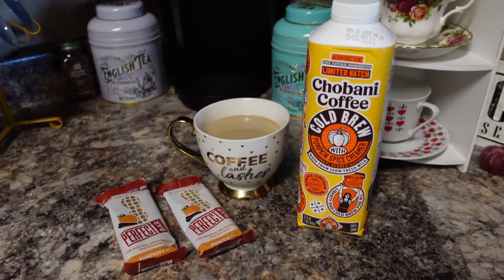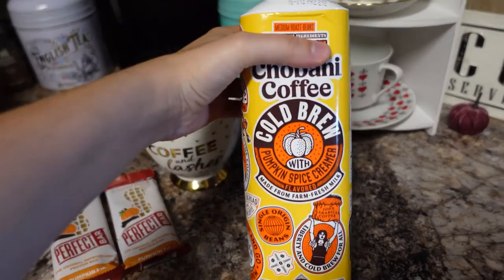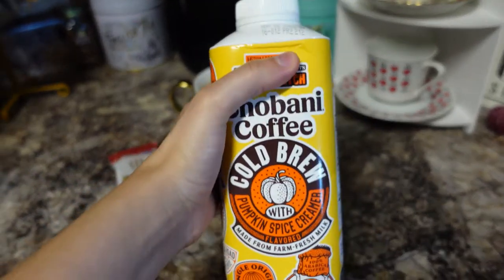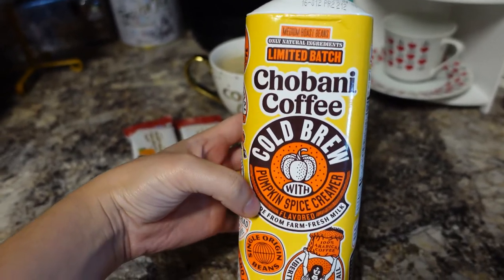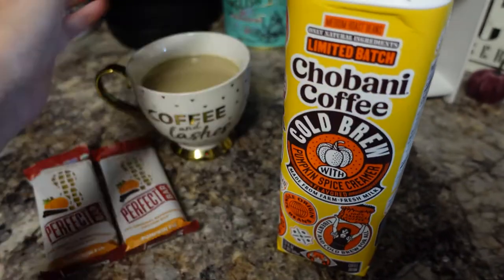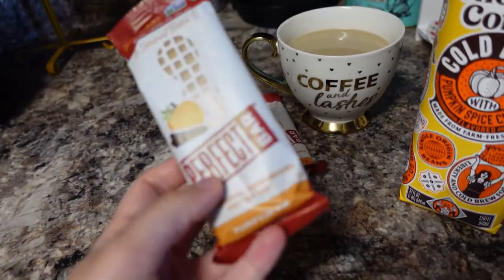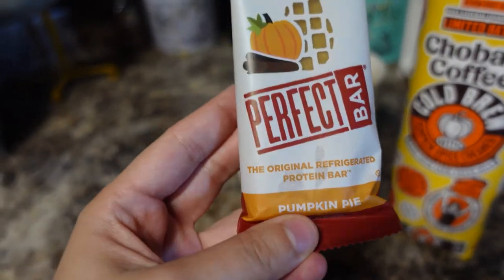It's the next morning. Last night my boyfriend and I went on a Target run at 9 at night and found some super cool stuff. This is the Shivani Coffee Cold Brew with Pumpkin Spice Creamer — I've never seen this one, so we're going to try it this morning. It smells really good. We're also going to try these Perfect Bars in the Pumpkin Pie flavor.